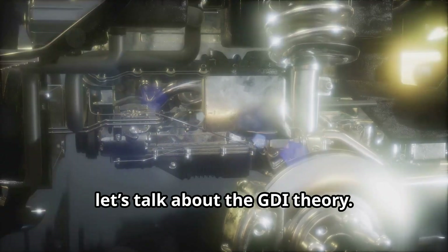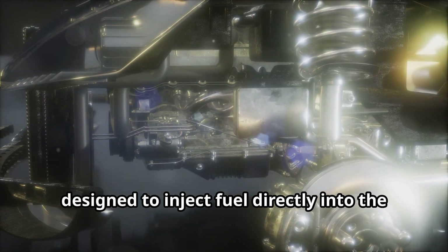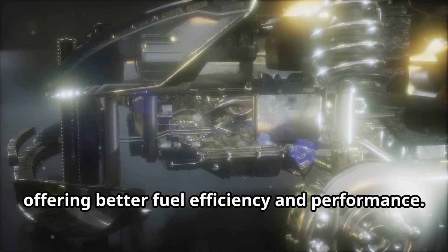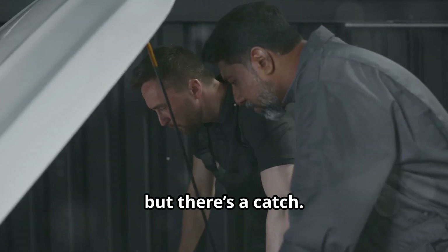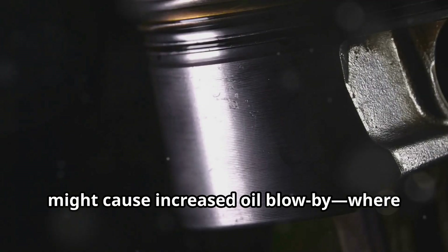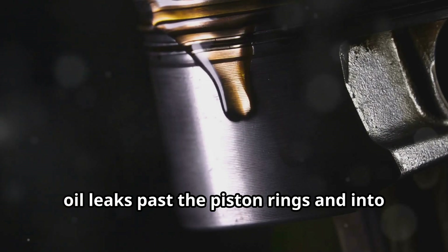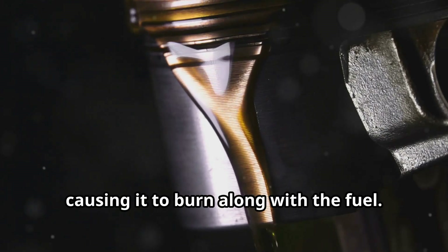Gasoline direct injection engines are designed to inject fuel directly into the combustion chamber, offering better fuel efficiency and performance. However, some experts suggest this design might cause increased oil blow-by, where oil leaks past the piston rings and into the combustion chamber, causing it to burn along with the fuel.